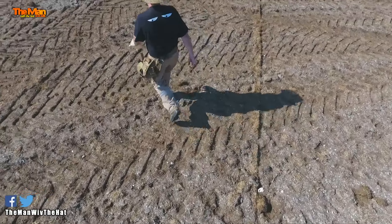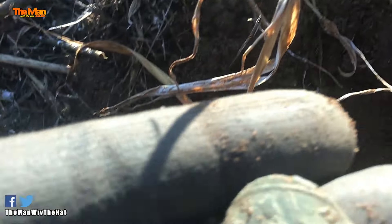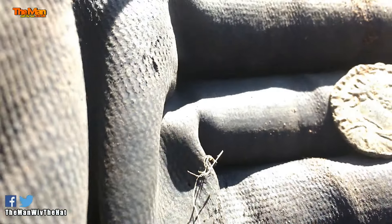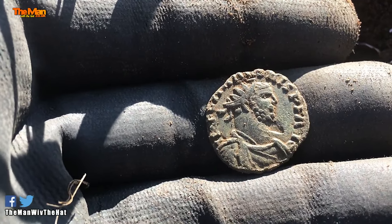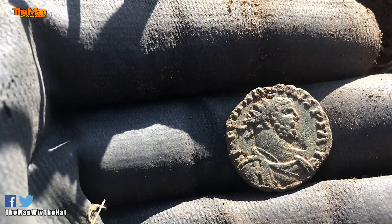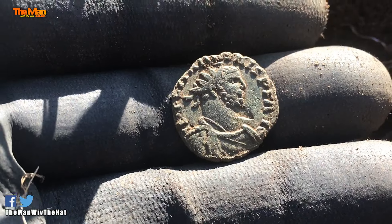Can you see that? Let me turn it over — let me just show you that side properly in the sun. Look at that, isn't it lovely? Now if I turn it over — boom! A lovely, lovely radiate. Roman, first to second century thereabouts. I've yet to identify the emperor, but I'll do that as soon as I can get a better look. Wasn't that a great find? It's about my fifth target this morning, in the first 40 to 45 minutes. Hopefully there'll be more to come. Boom! I like this.